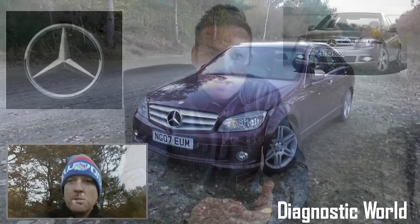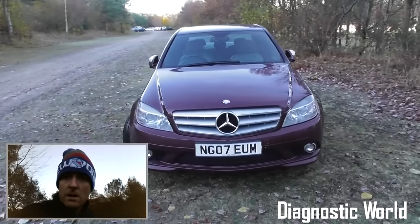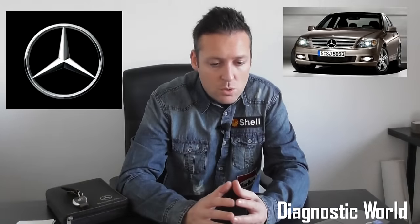Thanks for watching this Diagnostic World video. The purpose of this video is to give you an idea, if you're thinking about buying a W204 C-Class or you currently own one and are worried about things that might go wrong. I personally own a 2007 C-Class C220 CDI with 173,000 miles on the clock. I want to share the things that have failed on my particular car, because they're probably going to fail on yours too.